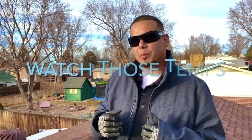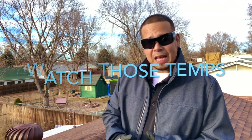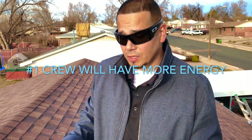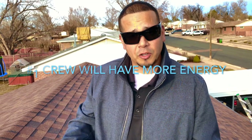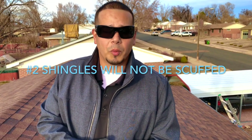Here are some benefits of installing roofs in the winter time. For one, the crew won't be exhausted — they'll have more energy because they're not overheated. Another benefit: in the summertime you can scuff the shingles, but in the winter the shingle is a little more durable, so you won't have scuff marks on your roof system.